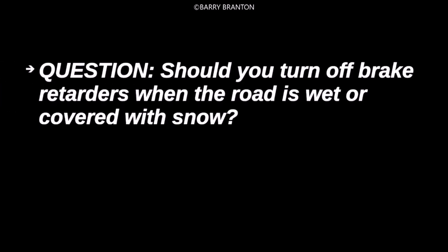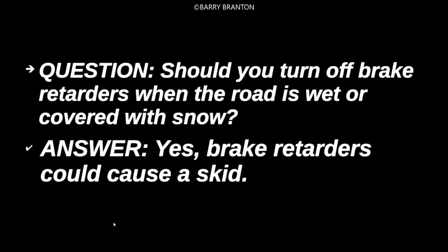Should you turn off brake retarders when the road is wet or covered with snow? Yes, brake retarders could cause a skid.